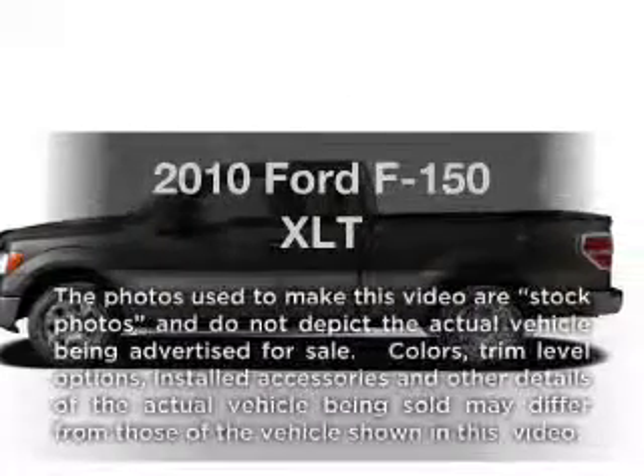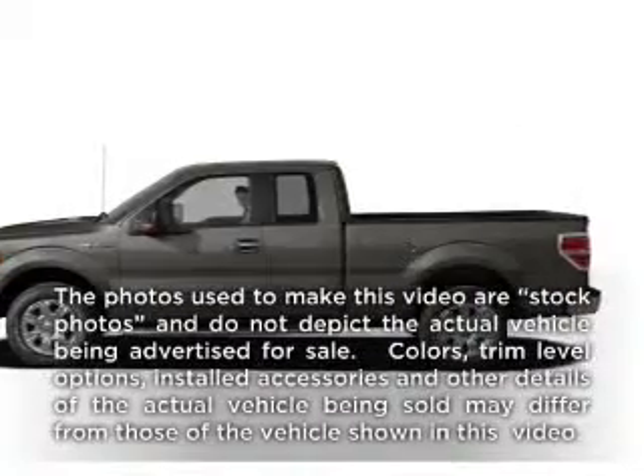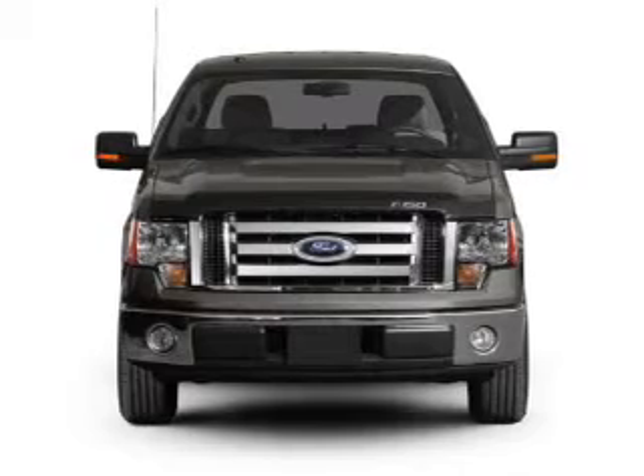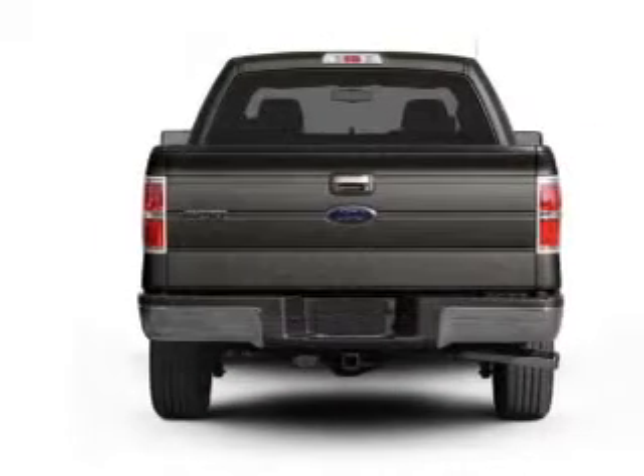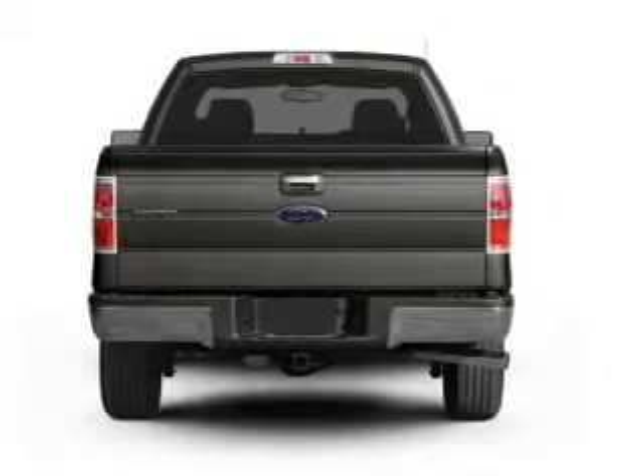Presenting the 2010 Ford F-150. If you're looking for an automobile with great attributes, look no further. With a powerful eight-cylinder engine that responds smoothly to its six-speed automatic transmission.